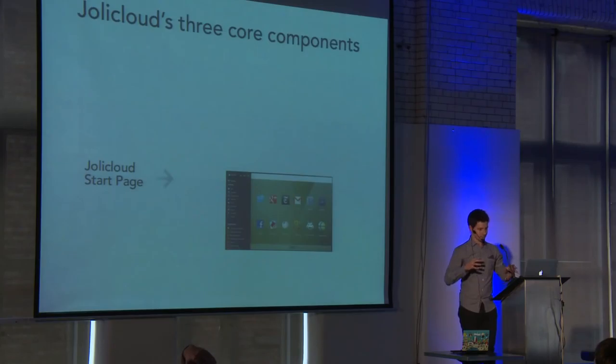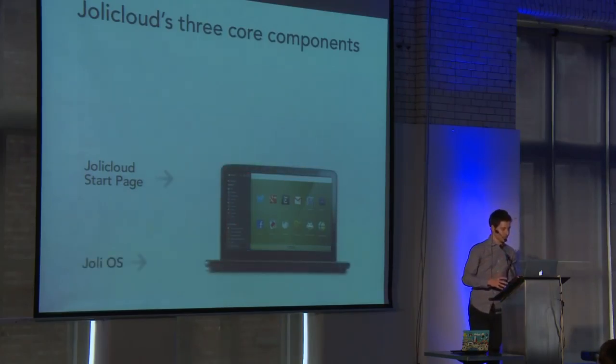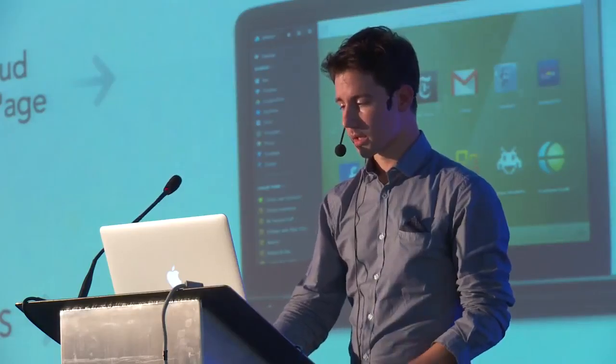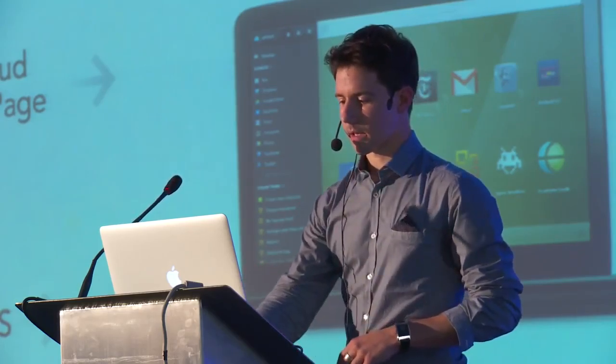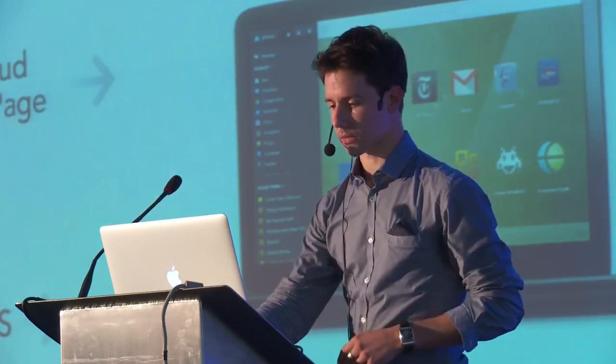Joli Cloud today consists of three main core components. The first one being the start page, which is a full-featured web application. We embedded this web app in an OS called JolyOS. And the third part is the Joli Cloud platform, connecting you to all the clouds. What I'm going to do is walk you through those three parts and see how we've been leveraging JavaScript on Node on all these levels.